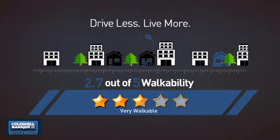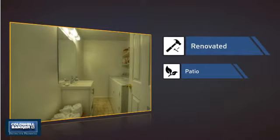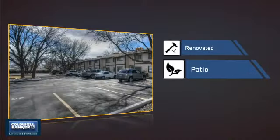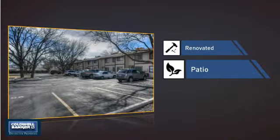But let's talk about what really makes this home stand out. With a walkability score of 2.7, the neighborhood is a very walkable place to live, for a healthier lifestyle, shorter commutes, and the ability to run errands on foot. This home also features some other great amenities, like recent renovations to spruce things up, and a patio, giving you some extra outdoor space for dining, recreation, and more.